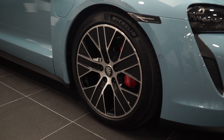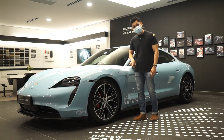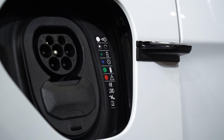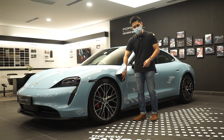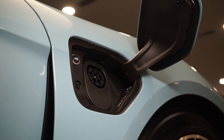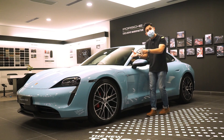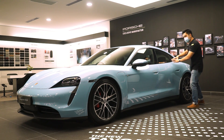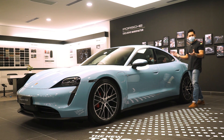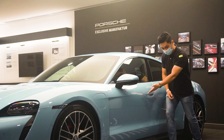Standard wheels measure 19 inches in diameter but can go up to 21 inches. There are two charging ports on the car: the left side has the CCS combined charging system port with two sockets for fast charging, and the other side has a Type 2 connector for AC charging. The side mirrors also function by channeling air through the upper section of the haunch.